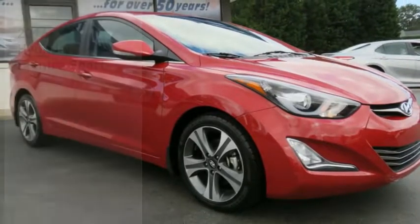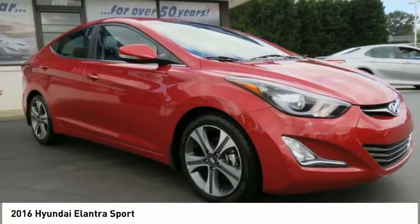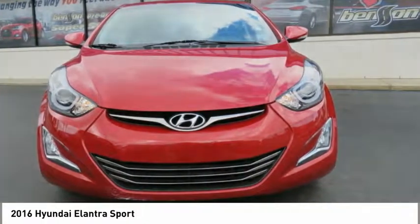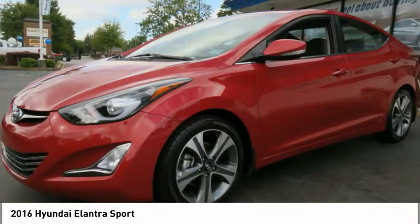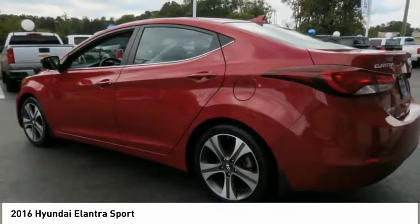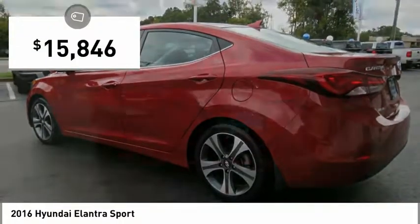Make a great choice today with the 2016 Elantra. The Elantra boasts the most interior room in its class and gets an exceptional 35 miles per gallon. With its luxurious standard features, the Elantra is an easy choice and is priced below $20,000.